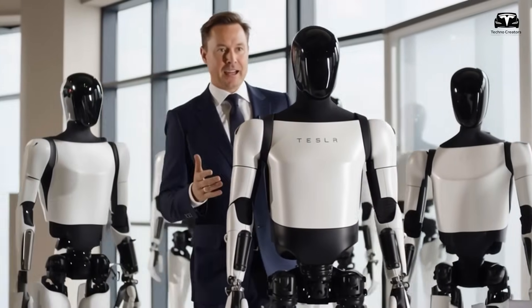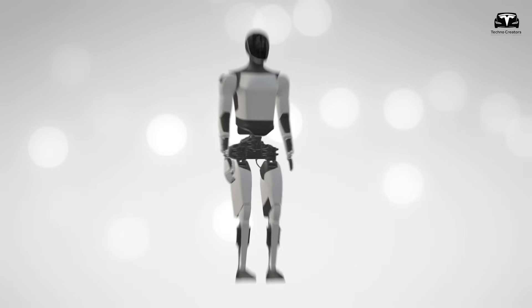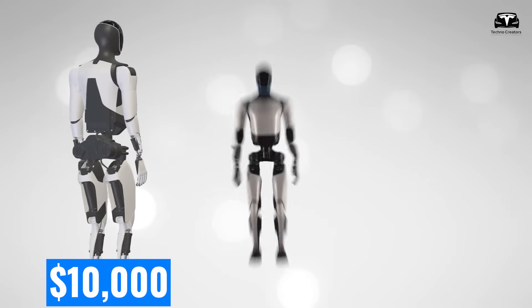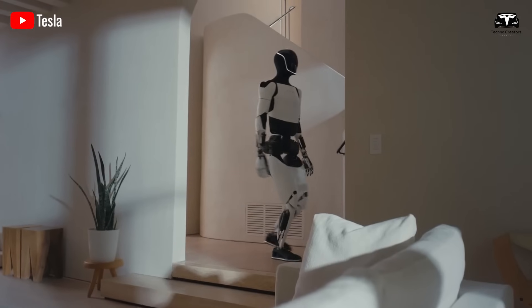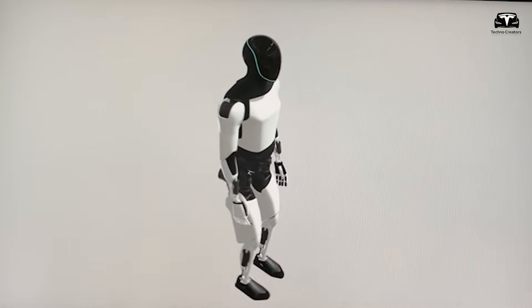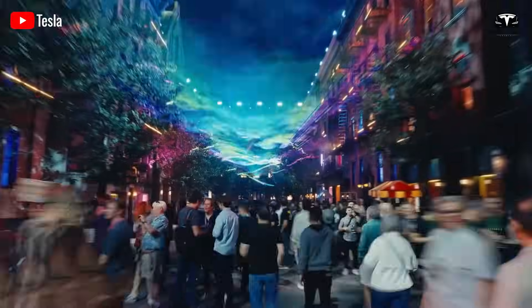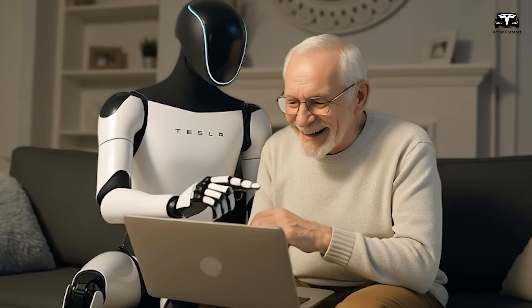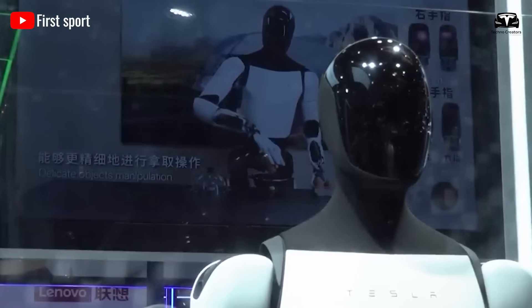What makes this release particularly fascinating is not just the evolution of Optimus itself, but the strategic unveiling of two distinct models — one priced at just $10,000 and the other at $20,000. This marks Tesla's bold move to segment the humanoid robot market, opening access both for households and for industrial players. Beyond the differences in price and power, both models are capable of learning and mastering tasks within the first three days of arriving at a customer's home or workplace.